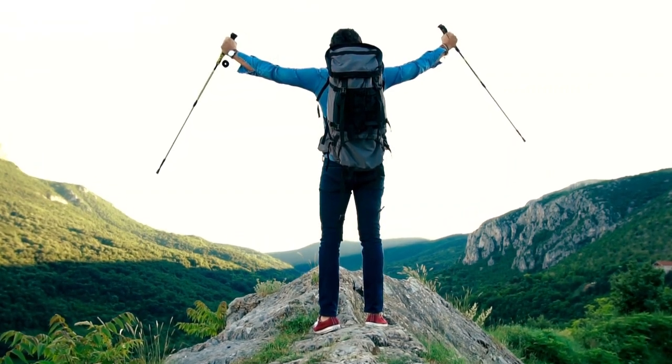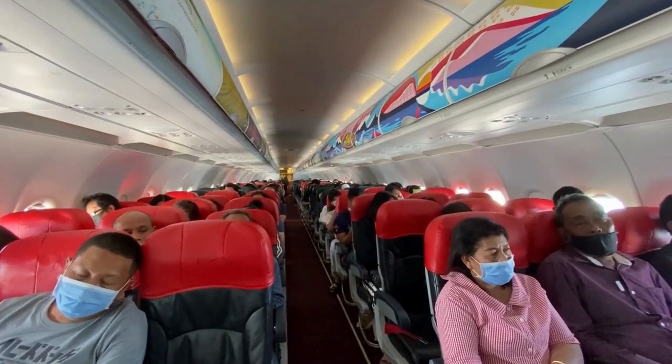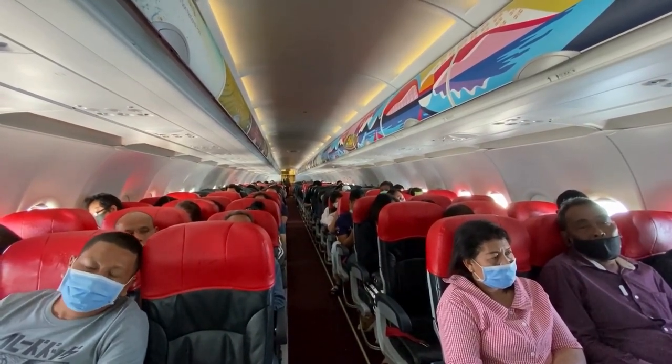Are you ready to embark on a thrilling adventure? Buckle up because today we're soaring to new heights with our ultimate guide to surviving long-haul flights in economy class. Let's face it, economy flights can be a bit of a drag — cramped seats, limited legroom, and crying babies can test even the most seasoned traveler's patience.